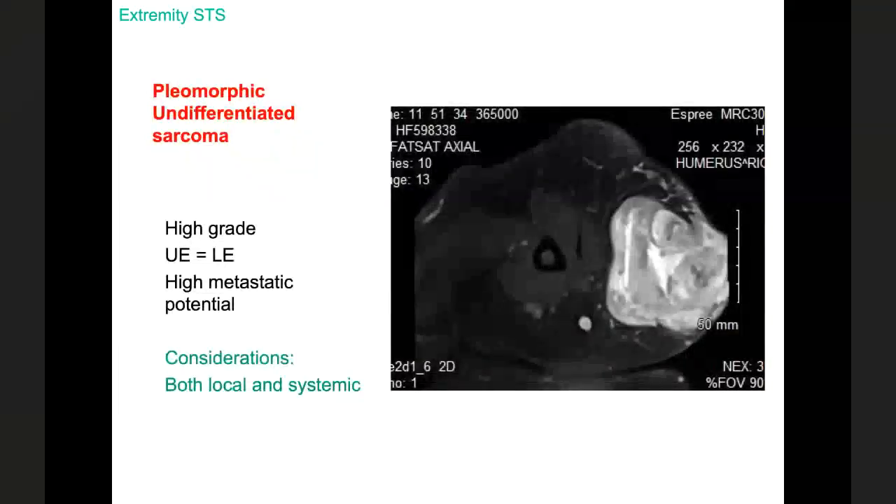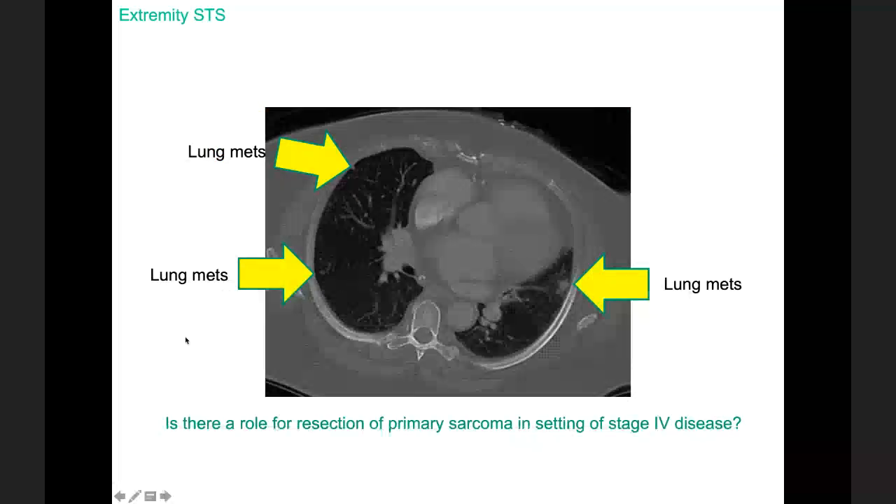Pleomorphic sarcoma, also known as undifferentiated sarcoma — the old MFH (malignant fibrous histiocytoma) — is a high-grade, terrible tumor with roughly equal distribution between upper and lower extremities and a very high metastatic potential. So with these tumors you're thinking about both local control issues with surgery and radiation, and distant control issues. What about a patient who on pre-operative imaging already has metastatic disease? This chest CT shows one, two, three, four, probably five metastases on a single image — and scrolling through reveals multiple lesions.